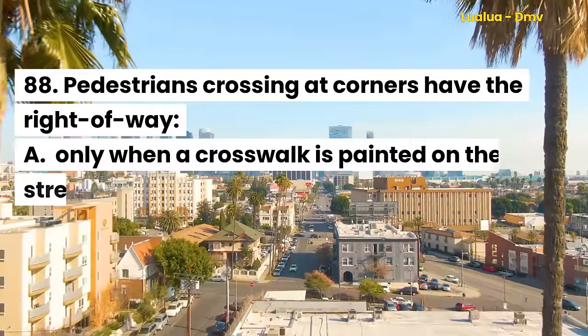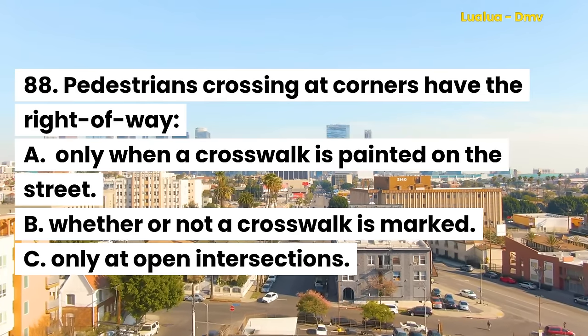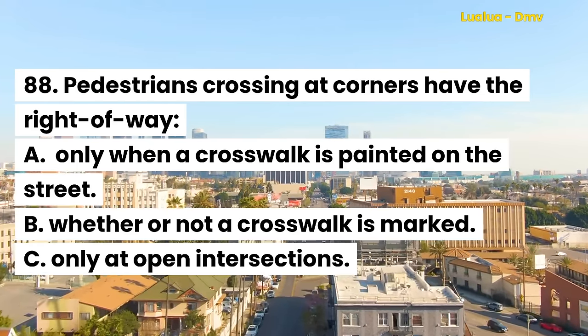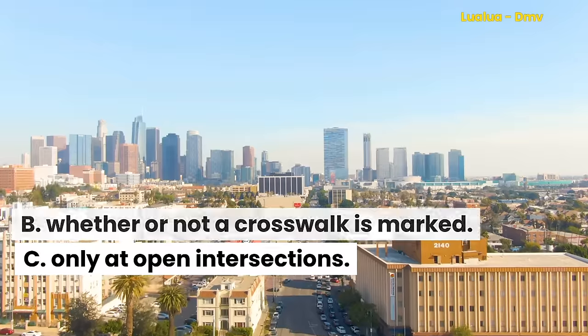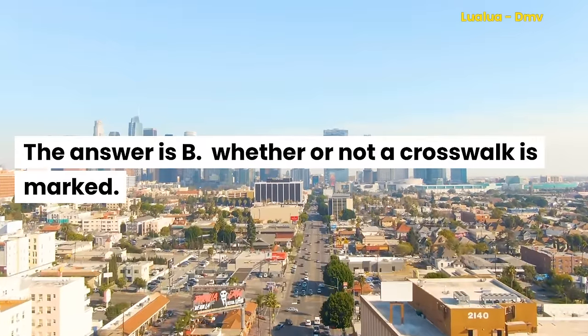Question 88. Pedestrians crossing at corners have the right of way: A. Only when a crosswalk is painted on the street. B. Whether or not a crosswalk is marked. C. Only at open intersections. The answer is B. Whether or not a crosswalk is marked.